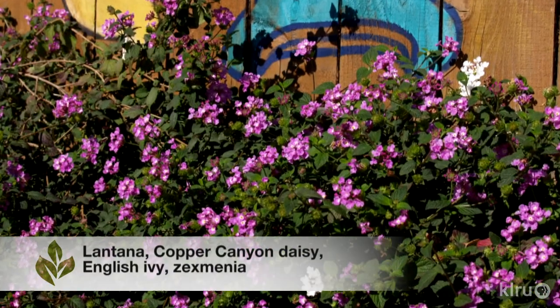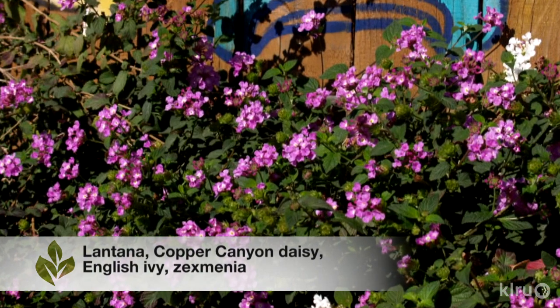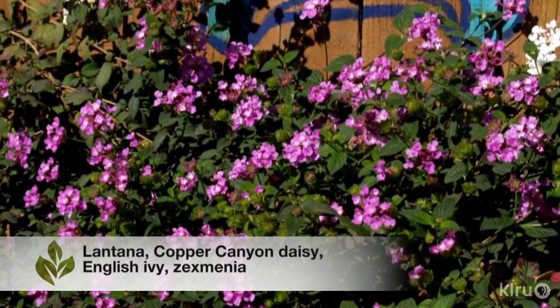Some of the common perennials that we use in central Texas, like lantana, copper canyon daisy, English ivy, and zexminia, can also cause rashes for some people.